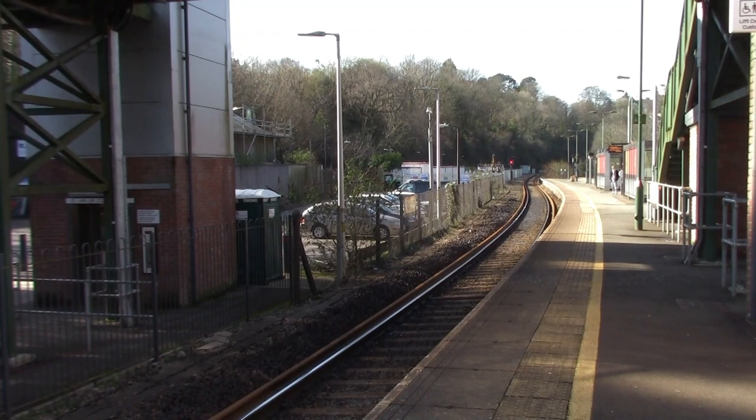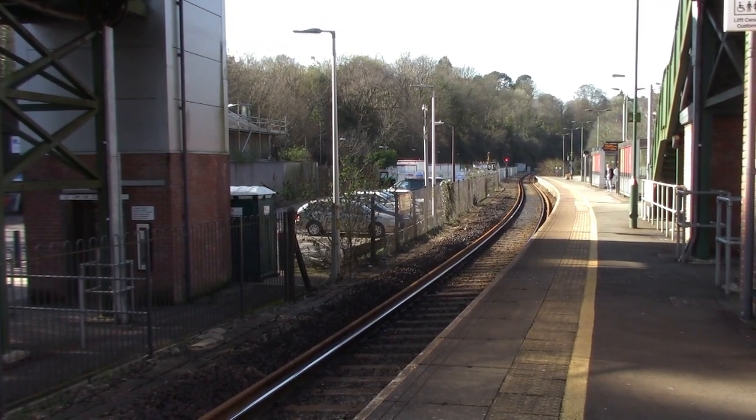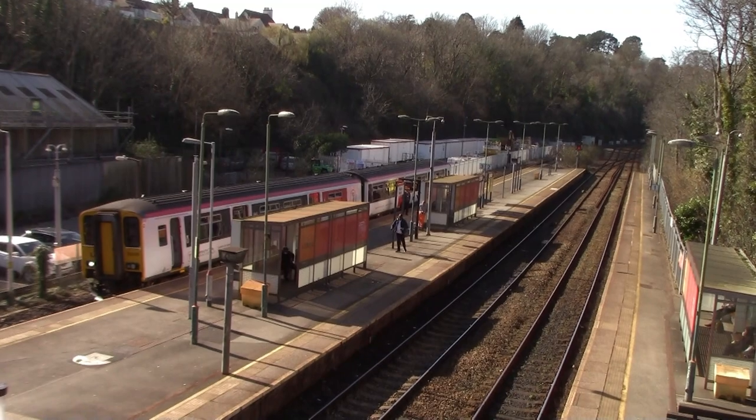I'm now at Radyr Railway Station. Behind me is Platform 3. When Radyr was opened in June 1883 as Penarth Junction, it only had two platforms.